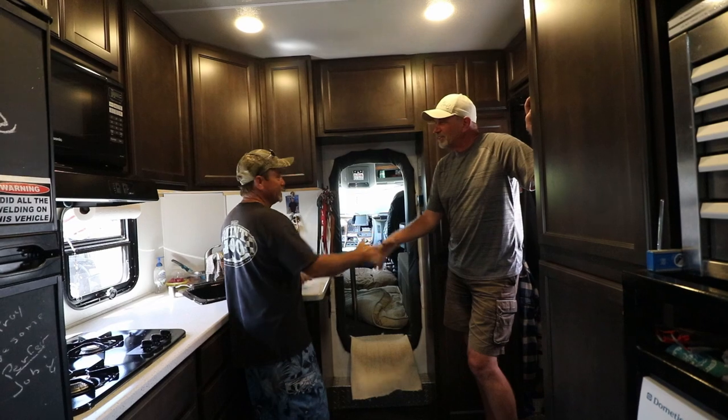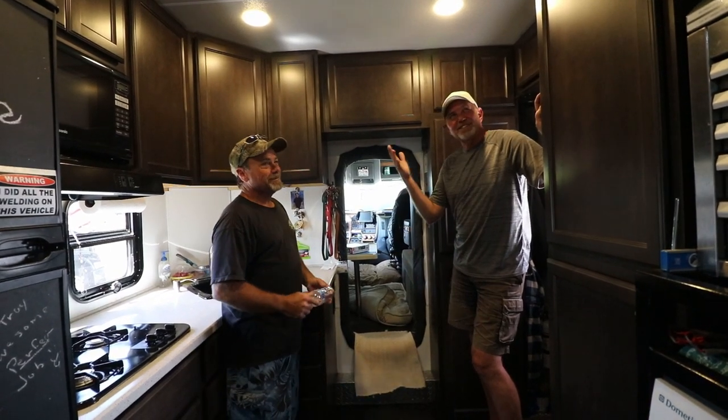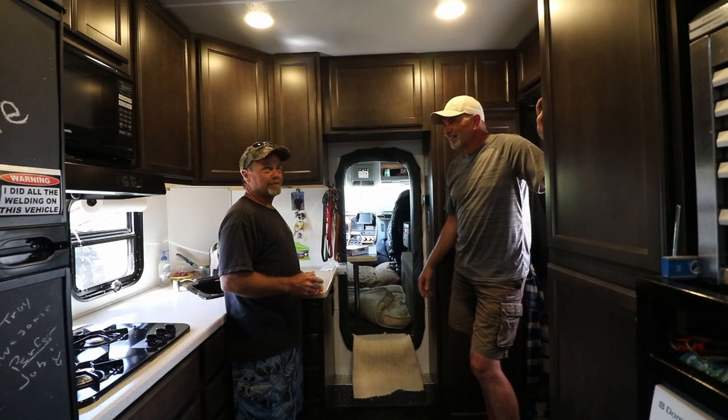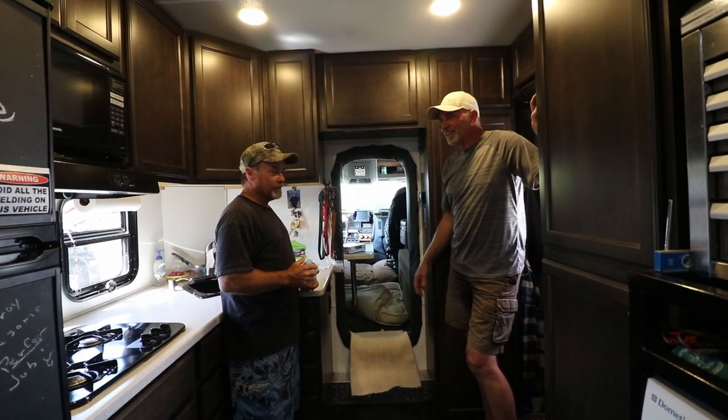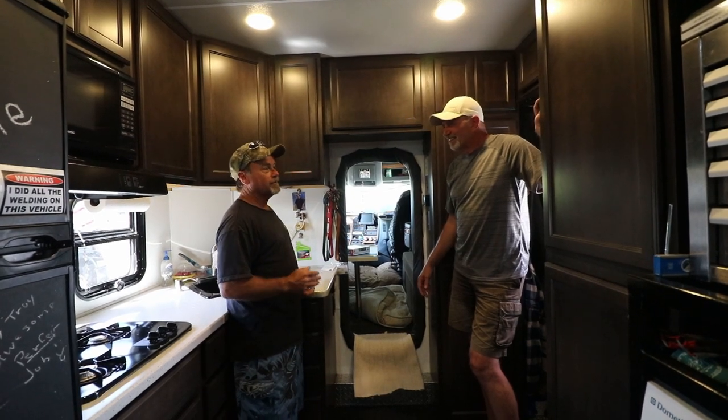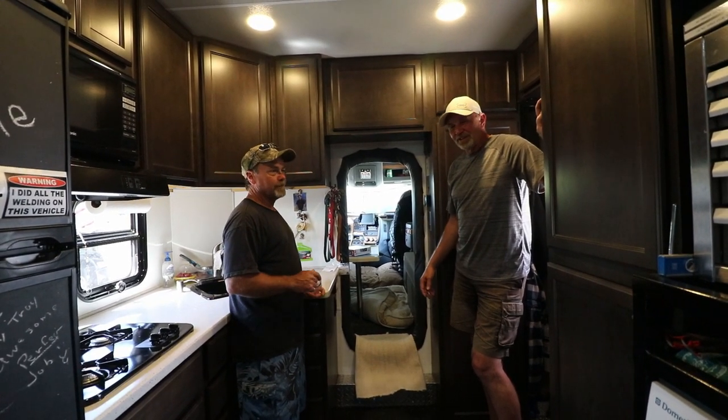Thank you, appreciate your time. This is just gorgeous — I think this is really, really cool. I'm happy with it. It turned out better than I expected. I literally had tears in my eyes when I put it together. It was quite an accomplishment.